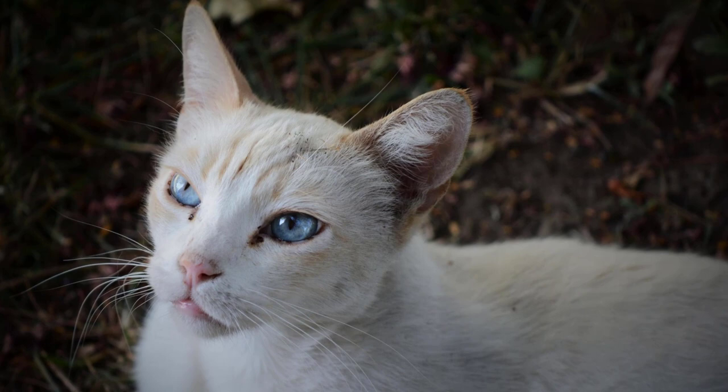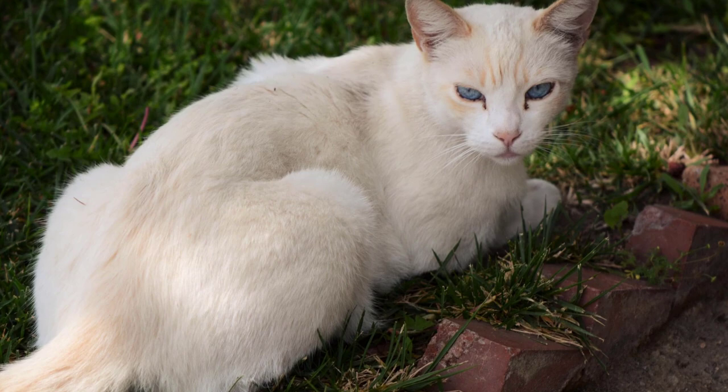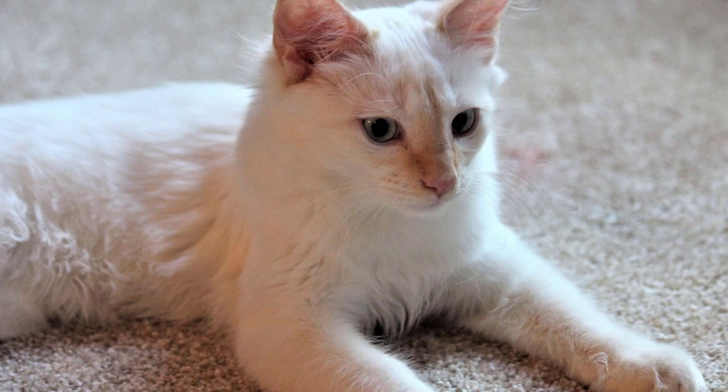Conversely, wet food is more suitable for your cat if they are constipated or have dry skin, which is the root cause behind dandruff. The water in the wet food will be evenly distributed throughout your pet's body, causing your cat to produce smoother stool and moisturize your pet's skin.